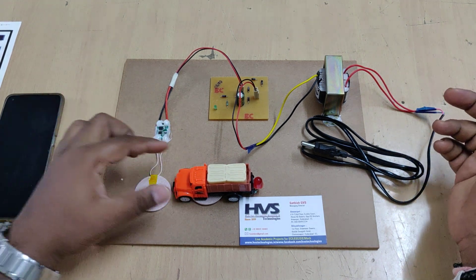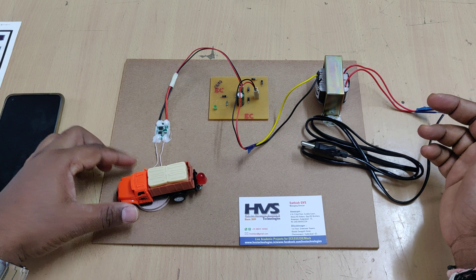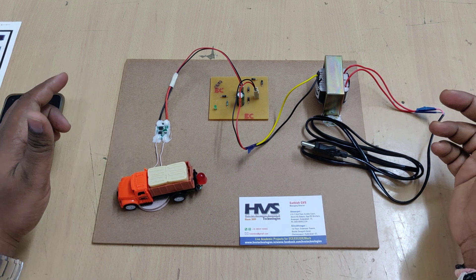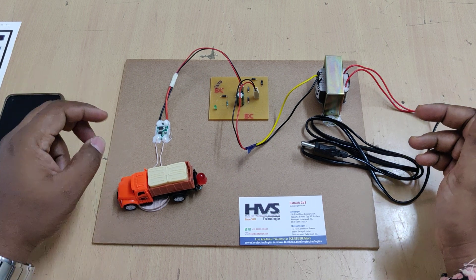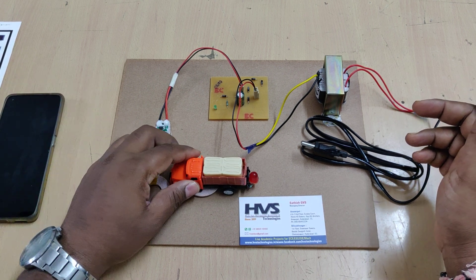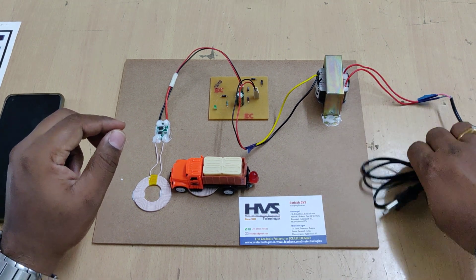With this electrical vehicle wireless charging system, whenever you want to charge a vehicle, just drive the vehicle to the particular slot at the charging station, and then automatically through wireless transmission the vehicle keeps on charging. The person can stay inside the vehicle. That is the main application of using this wireless power transmission system for electrical vehicle charging.